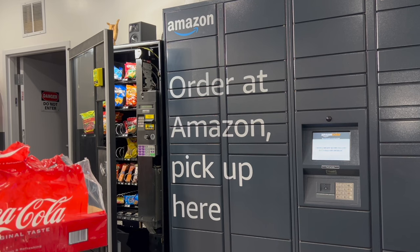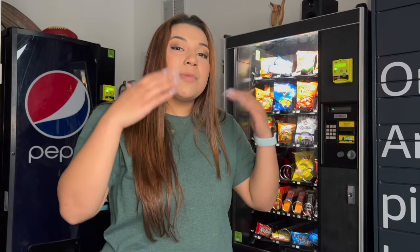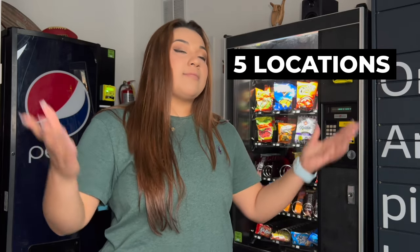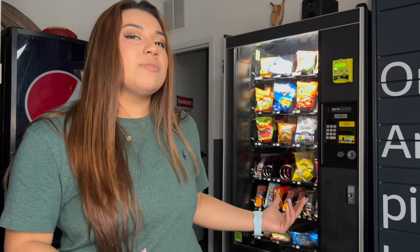What I did was buy a vending machine route. A vending route is an already-established vending machine business — say someone has five locations with machines placed at them and wants to get out of the business or minimize locations. They can sell all five locations with all machines included for, say, $15,000–$20,000. In this case, I bought these two machines at this barber shop for $3,500 total. Buying and selling routes alone is also a really great way to make money.